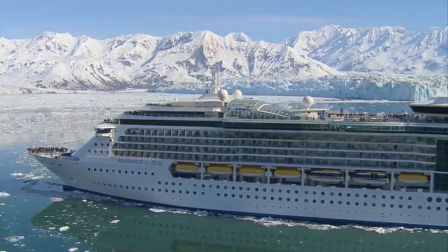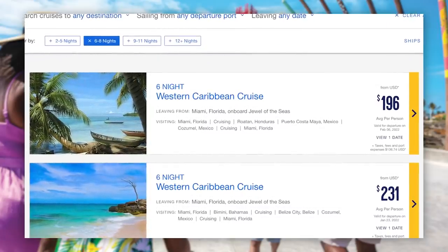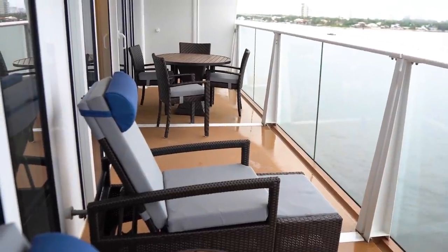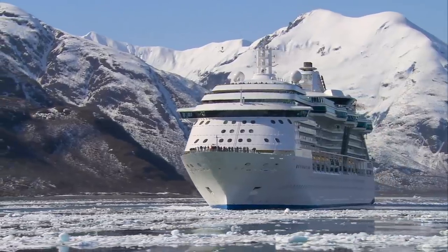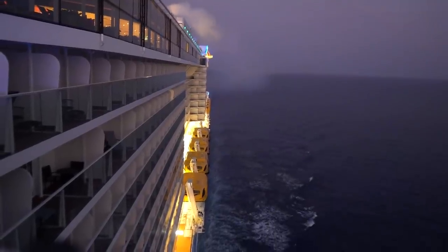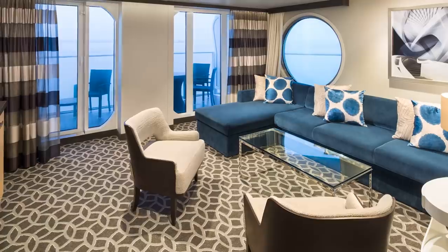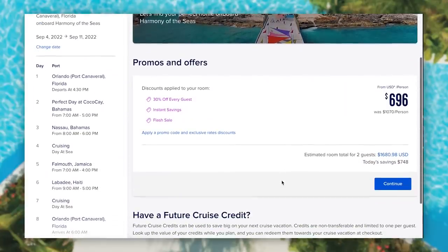Booking early is a mantra I've been sharing on this YouTube channel for a while, and it really applies to suites. Royal Caribbean tends to put its best prices out when they first release a new itinerary — 18 to 24 months out. Over time, those prices go up. So booking early is the most important thing you can do.